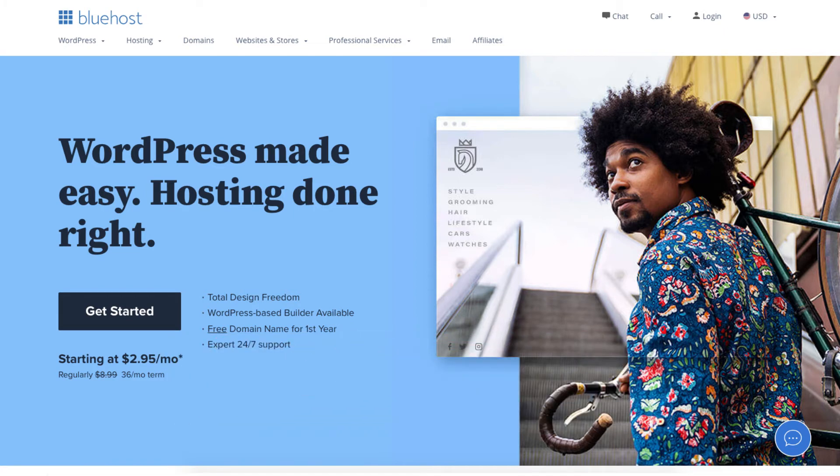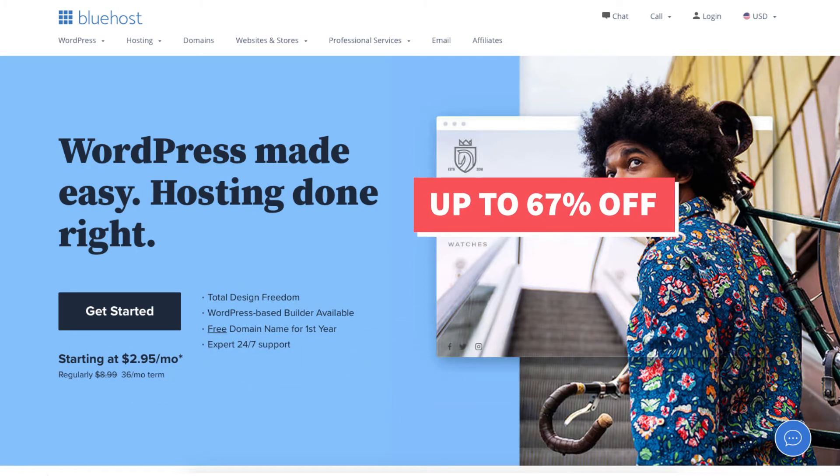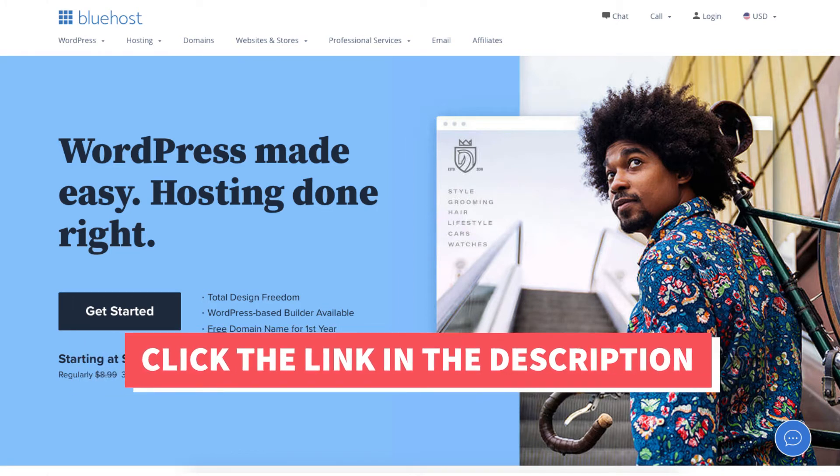I'll also be providing you with a Bluehost discount so you can save some money on your Bluehost domain name and web hosting purchase. You will get up to 67% off Bluehost hosting plus a free domain name. To take advantage of the Bluehost discount just click the link in the description below.